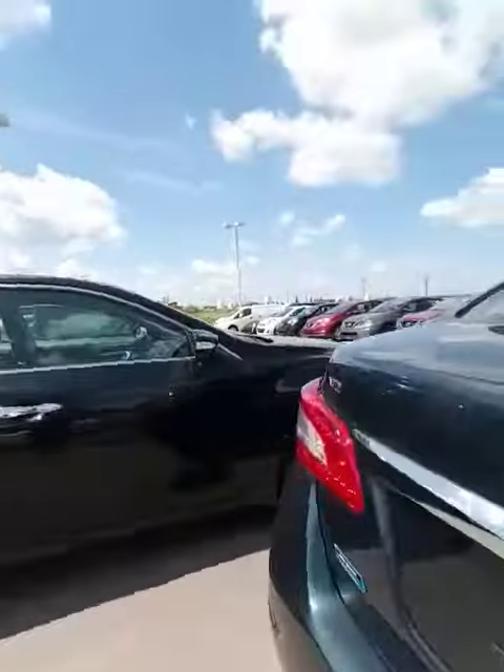Let me show you the trunk space. Pop that up with the push of a button. Underneath here you have your spare tire and jack. What you're really gonna like being a young guy is that the SV comes equipped with a Bose sound system, so you've got premium audio in here, which is awesome.